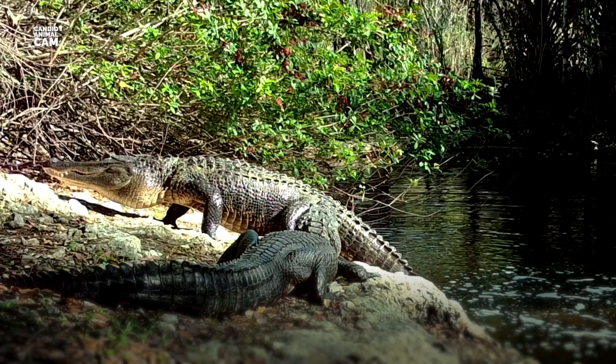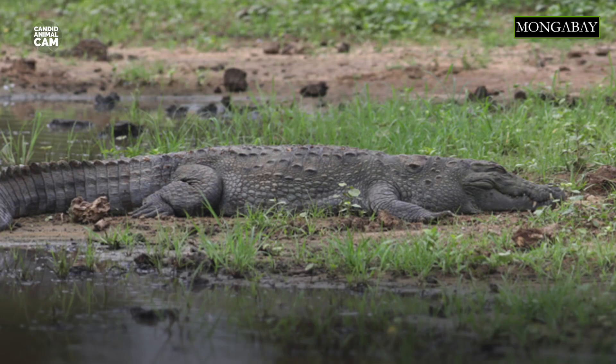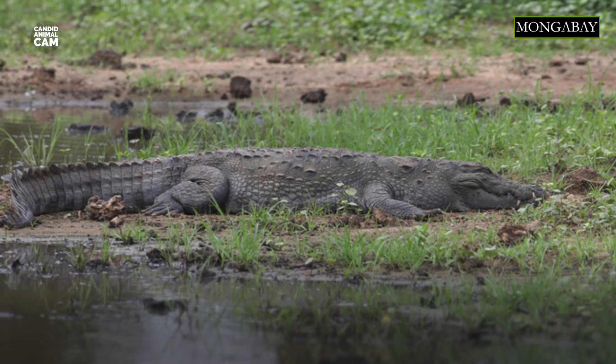Did you know that American alligators are among the first reptiles recorded to use tools? They have been documented balancing small sticks and branches on their heads to attract birds looking for nesting materials. This behavior is shared with the Mugger Crocodile from India.